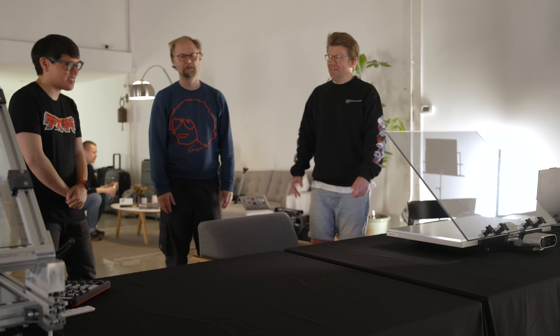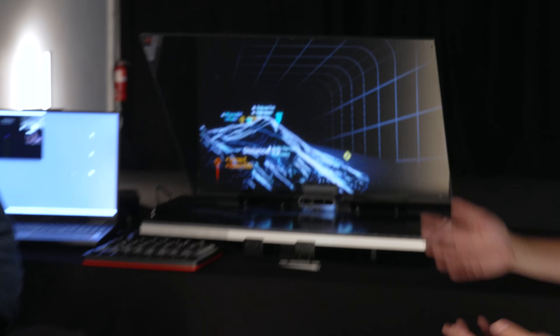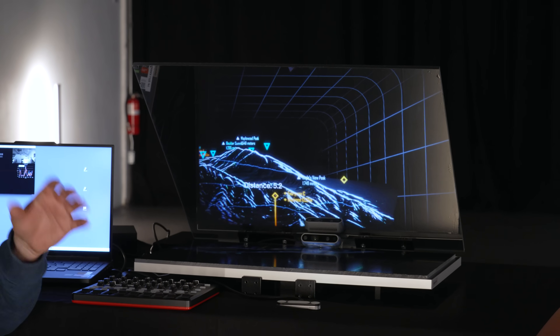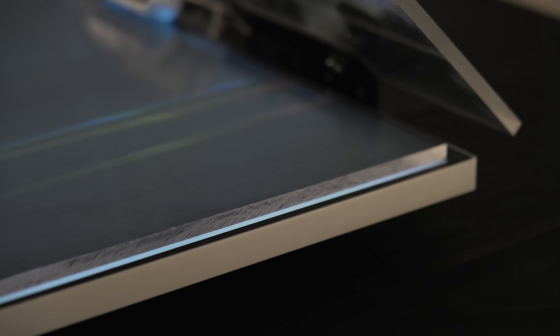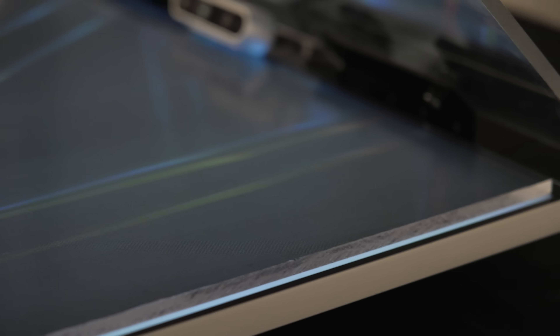Tell me about this display — it looks like some type of glasses-free display. This is the world's first glasses-free mixed reality device. We are pushing this mainly to the automotive, aviation, and defense segments to turn any transparent surfaces in vehicles into portals to mixed reality. One of the fundamental things is that we can control pixel depth.